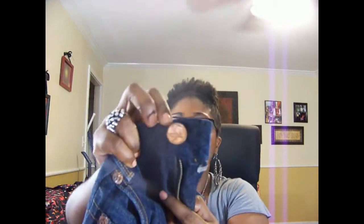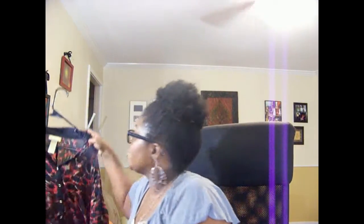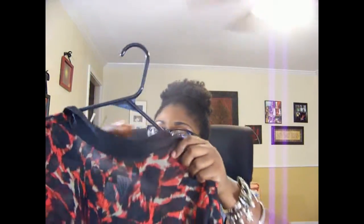I literally squealed when I found these jeans. These are a pair of Seven jeans — you can see the 'S' right there, and also on the inside, so you know these are the legit pair. Here's the back of the jeans. I paid $5.50 for them, which is a really good deal compared to how much they normally cost at Dillard's or Nordstrom.